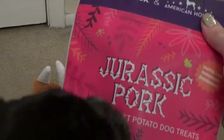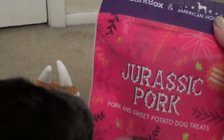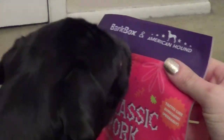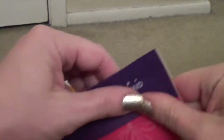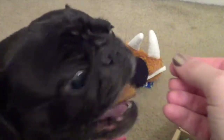Here we have the Jurassic Pork, and you can see Pearl is way more interested in the food. Pork and sweet potato dog treats — those look kind of neat. This is from BarkBox and American Hound. So we'll go ahead and do a taste test for Pearl. These are kind of big so I would snap them in half for them, but they're soft, so that's really good. And she's going to run off!